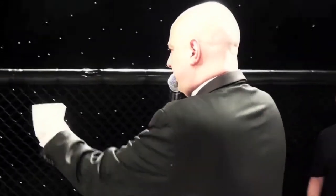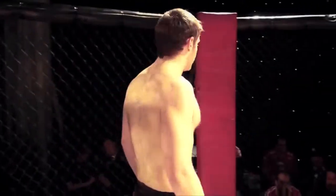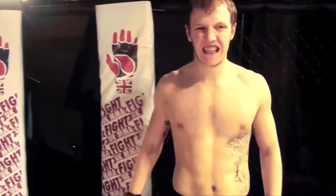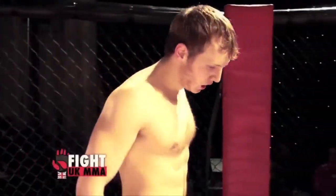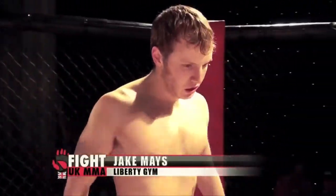And his opponent, fighting out of the red corner. He hails from Nottingham. He's 20 years old, stands 5 feet 10 inches tall, and weighed 70 kilos. He fights out of Liberty Gym, and has a mixed martial arts record of one contest with one win. Let's hear it for Jake Mays!